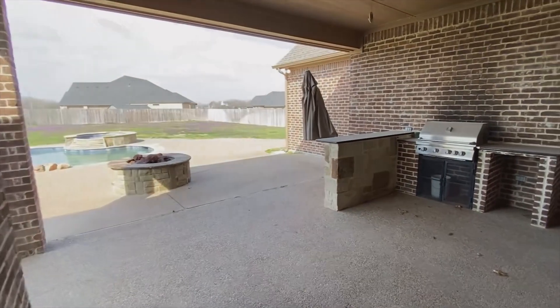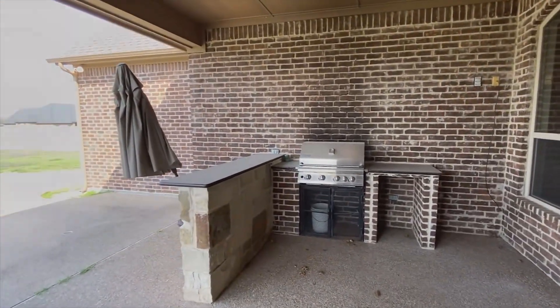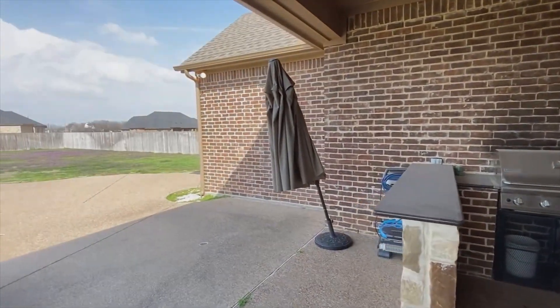If you're moving in from out of town and want to make friends, show them pictures of your backyard with your saltwater pool, grill, and fire pit.